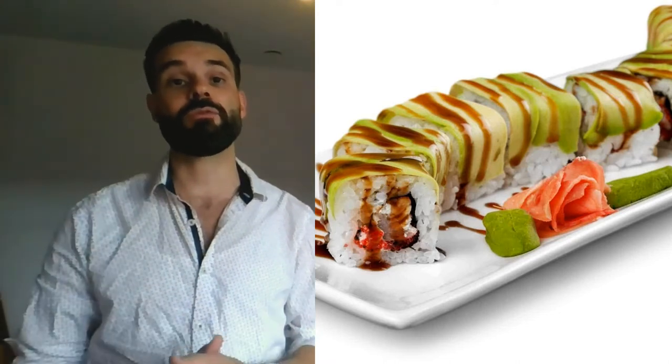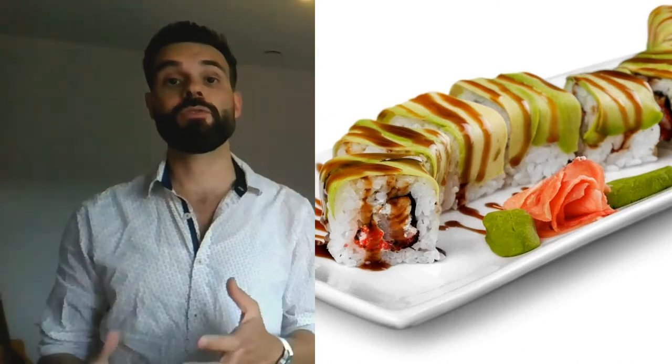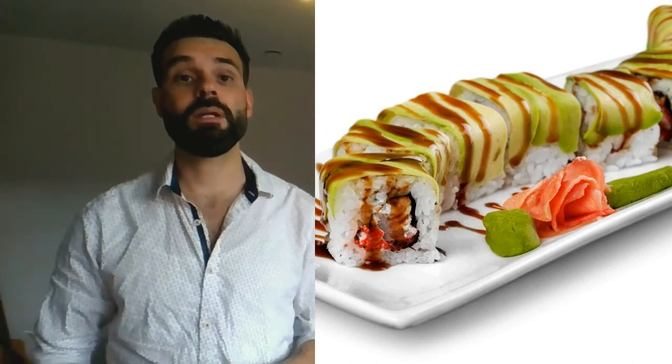Then there's the caterpillar roll with 329 calories. Thanks to the avocado slice on top, the caterpillar roll got its name. It has 329 calories, 5 grams of fat, 60 grams of carbohydrates, and 9 grams of protein. This roll generally includes eel, tobiko — which is fish roe — and cucumber, in addition to the avocado.